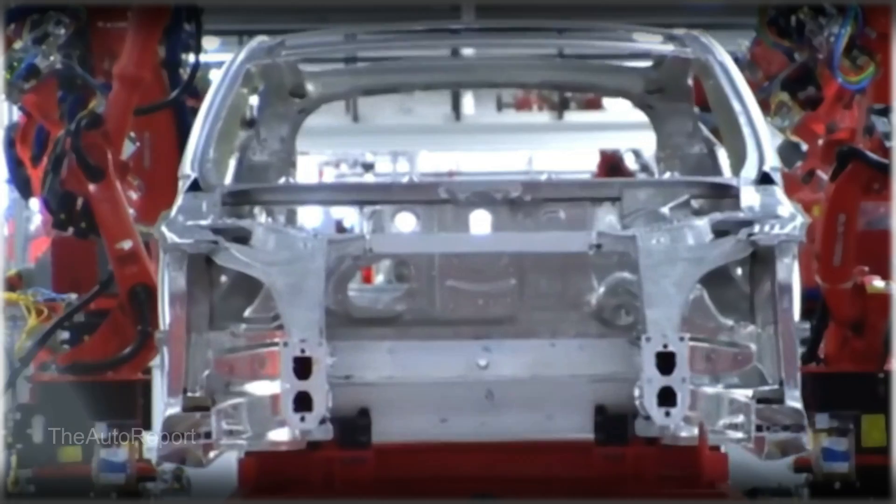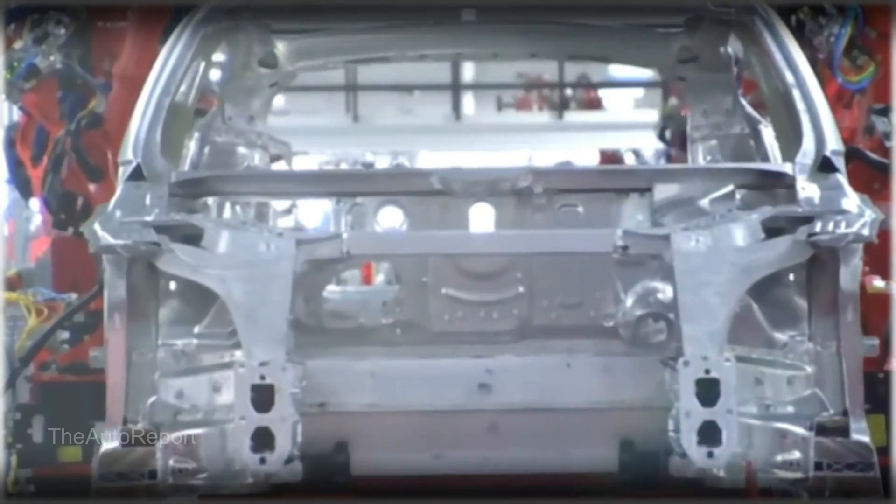So when will we see the Model 2 on the road? We don't have an exact date yet, but based on the name and Musk's hints, we can estimate it will arrive sometime in 2024. Of course, this is all subject to change depending on Tesla's plans and production capacity.